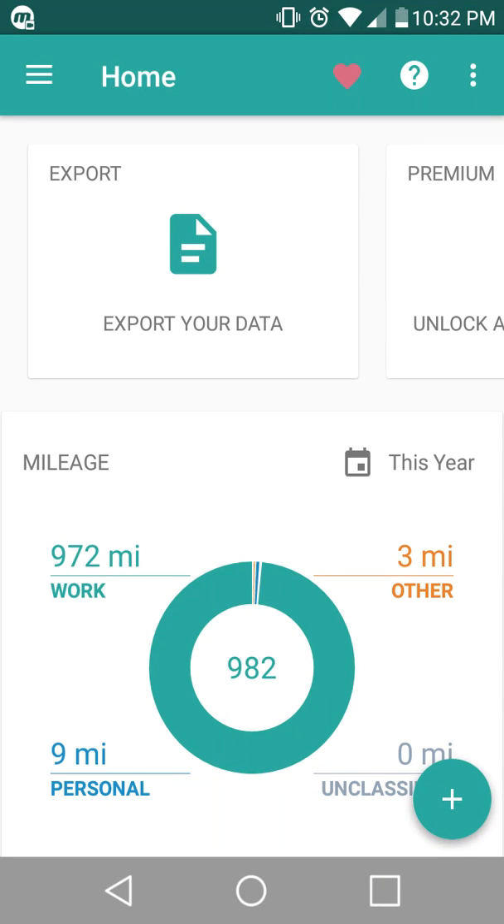Hey, what's going on everybody? This is Paulio Jr. And in today's video, I just wanted to give a quick review of the application called Everlance. It's a mileage log tracker. So if whoever you're working for, if it's for yourself, if you're an independent contractor and you're using your vehicle a lot for work purposes, this is the best one.